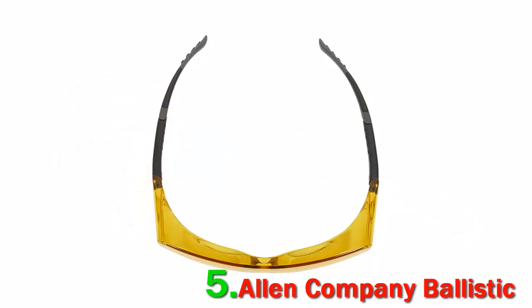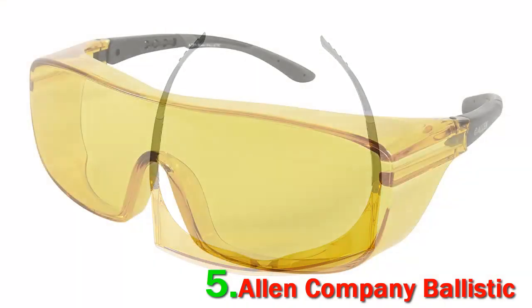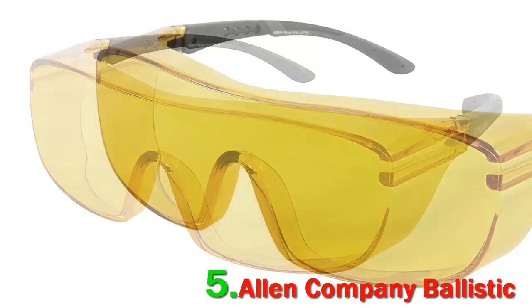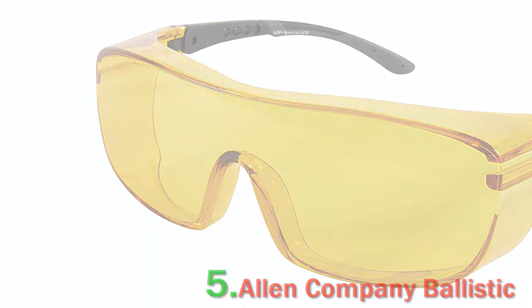Shooting with astigmatism, old eyes, or other vision impairments can be hard, so you definitely need to wear your glasses. However, most corrective lenses don't provide ample eye protection. These ballistic over-glasses are certified for MIL-PRF-31013 ballistic impact and meet ANSI Z87 Plus high-velocity specs. They have a yellow lens designed to enhance contrast between the target and its background, making them perfect for low-light shooting.